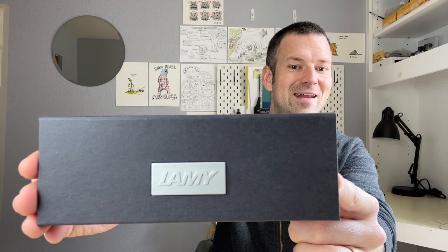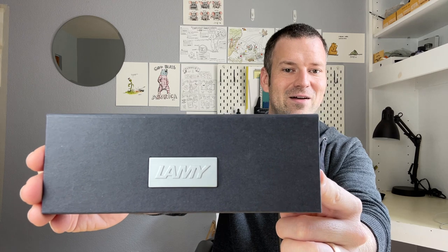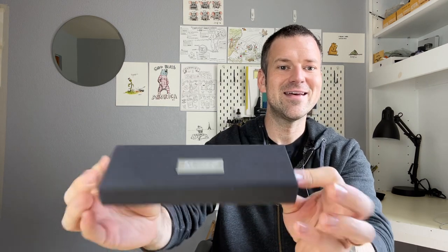Hi everyone. Welcome back to another episode of Steven Inks. In today's video, we are looking at a pen that is a record-breaking price point for me. I've once again delved into the world of gold-nibbed pens. The reason I chose this pen is that in my research about the sorts of pens that people buy and do not regret, this one, along with the TWSBI Eco, came up the most. It's the Lamy 2000.